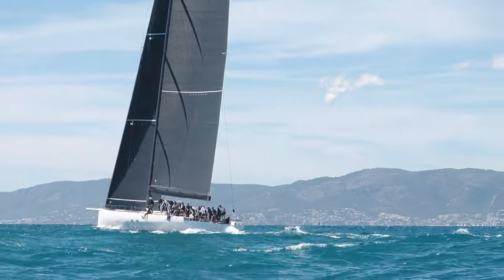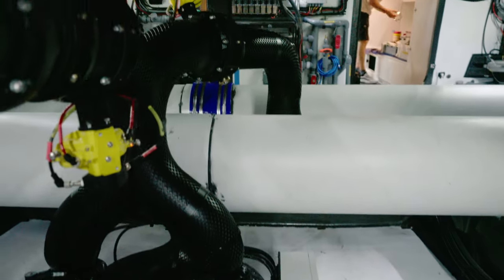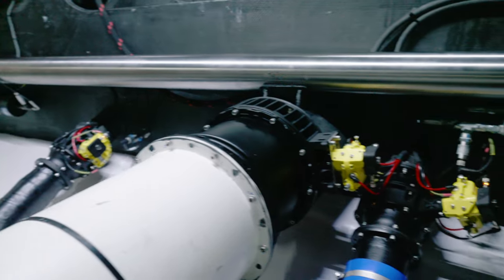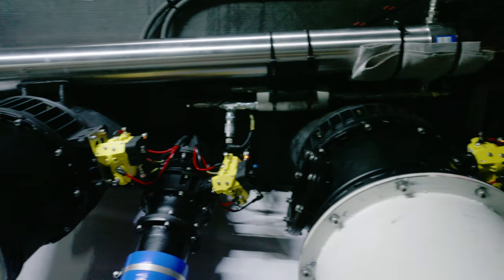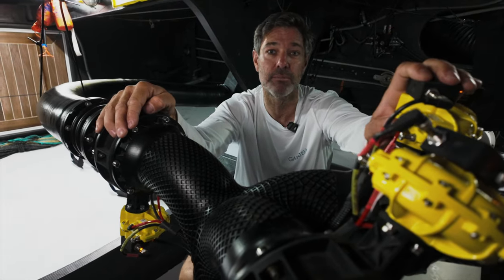Down here we've got the two pumps which are hydraulically actuated. You can see here the manifold that controls the water, directing it to one of the two tanks on either side, and the big transfer tubes in the middle. All the valves are pneumatically operated, which makes for a very lightweight, very efficient system.